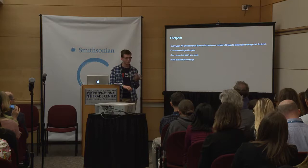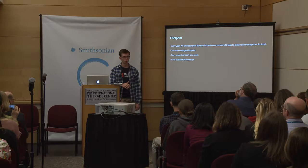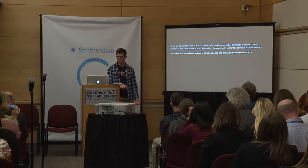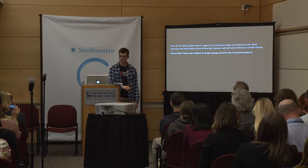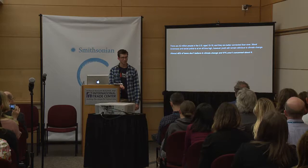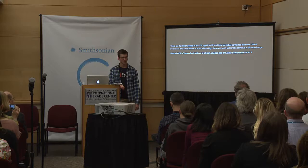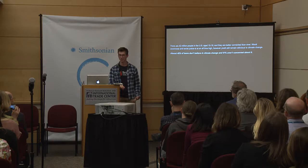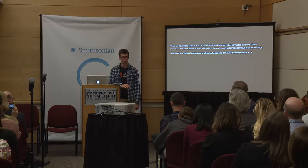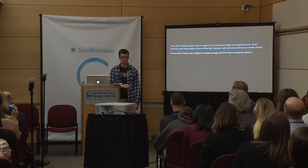We've also hosted events featuring sustainably sourced meat and food grown at the school itself. Now moving on to youth activism and why it's important: there are about 42 million people in the US aged 10 to 19 — about 12% of the population. Moral awareness and social justice are at an all-time high, but youth remain somewhat oblivious when it comes to climate change. Almost 46% of teens don't believe in climate change and 57% aren't concerned. Since the first Earth Day, enthusiasm for environmental issues has actually gone down, which is very startling.